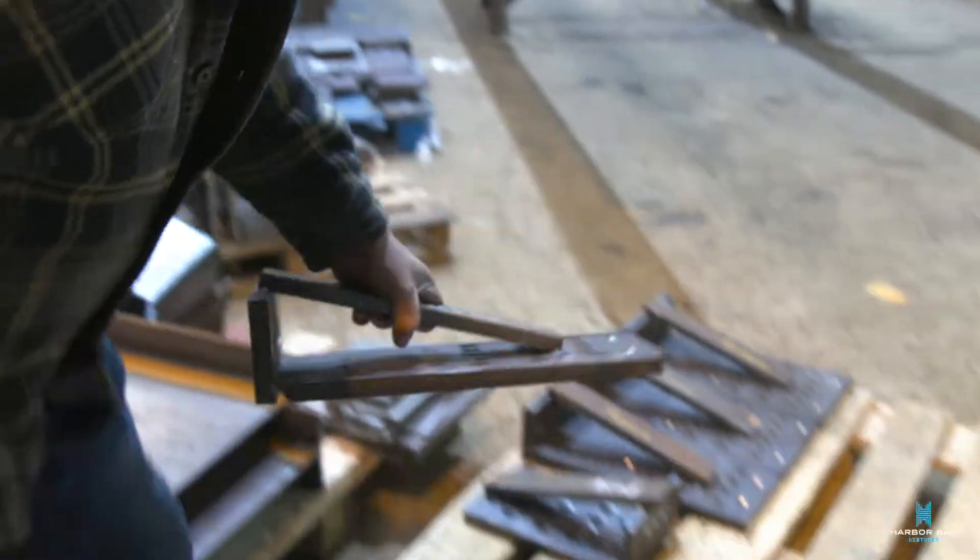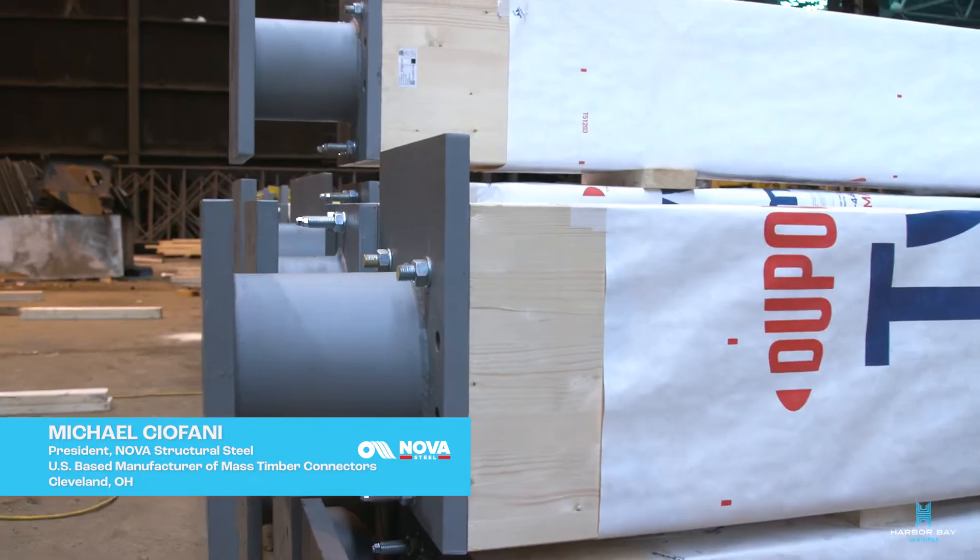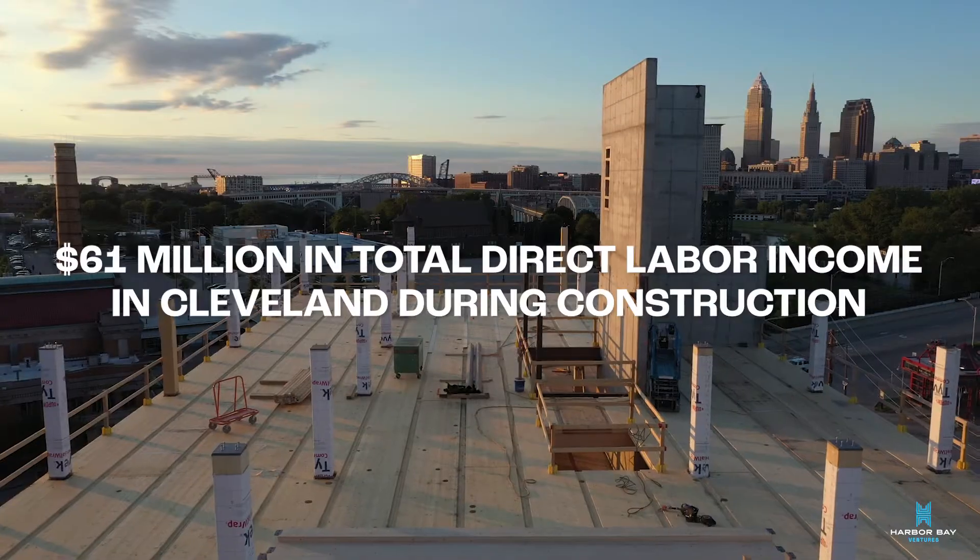Bringing a lot of jobs to the city of Cleveland. We build the base plates and the cap plates for the columns. This could be a whole other division of my company.